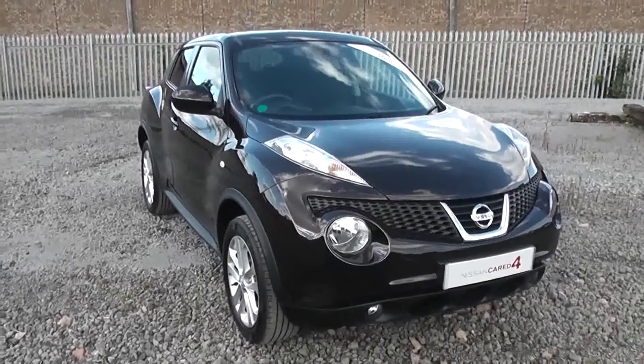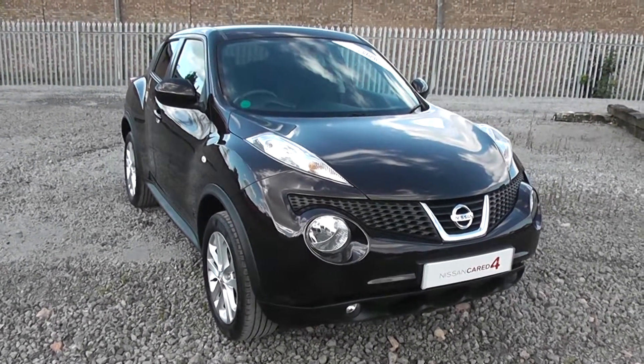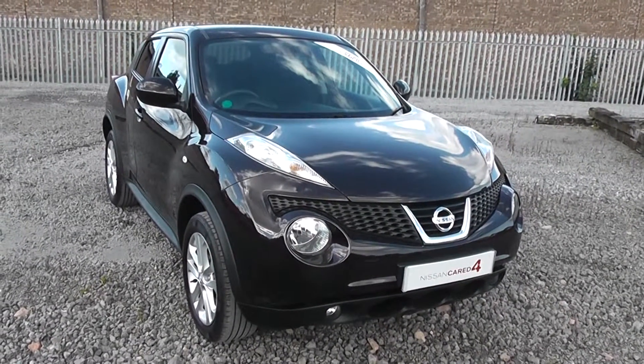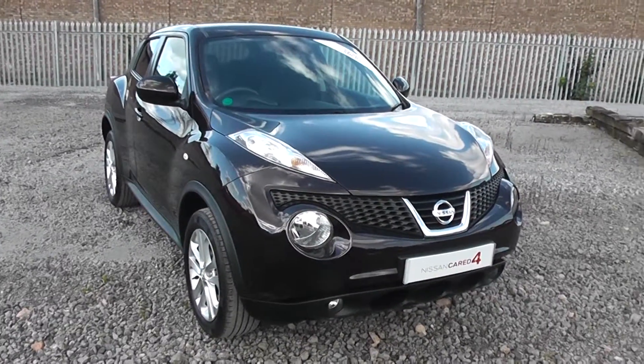Welcome to Essex Garages Nissan on Hadfield Road Cardiff. The presentation we have for you today is the Nissan Juke Centre 1.6 petrol model with a manual gearbox, finished in nightshade. The vehicle was registered in 2013 with one previous owner.